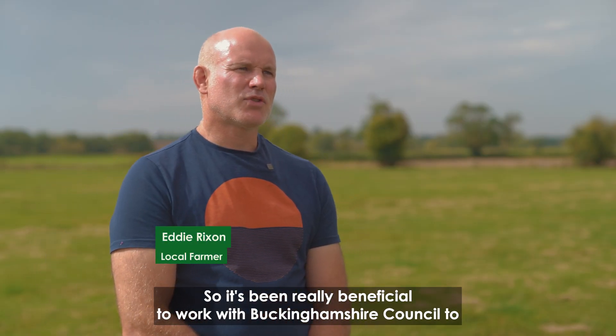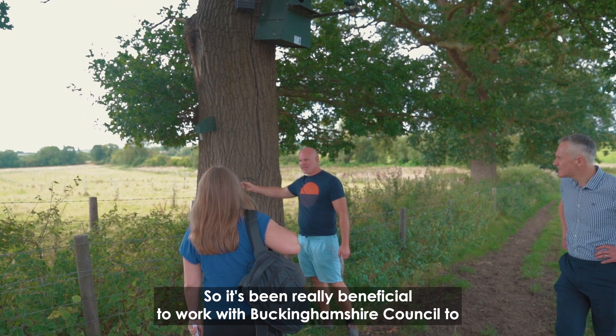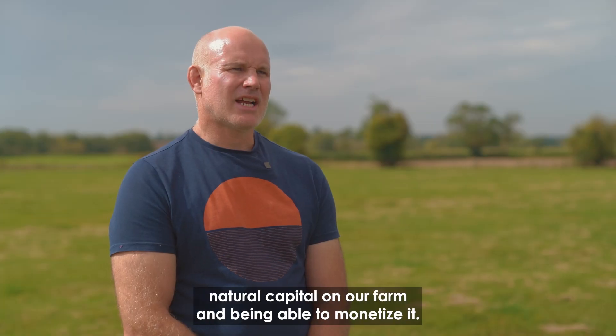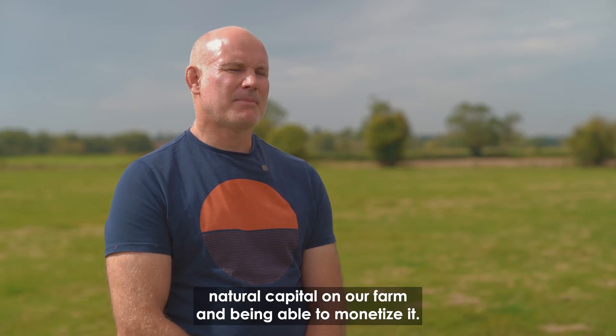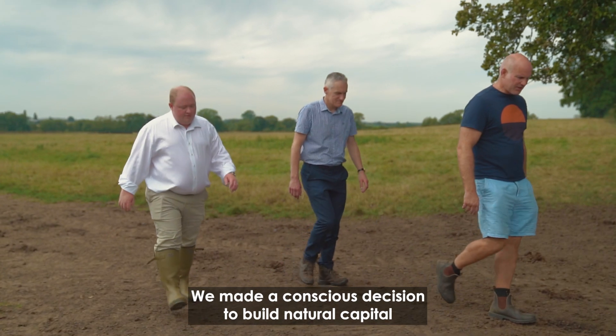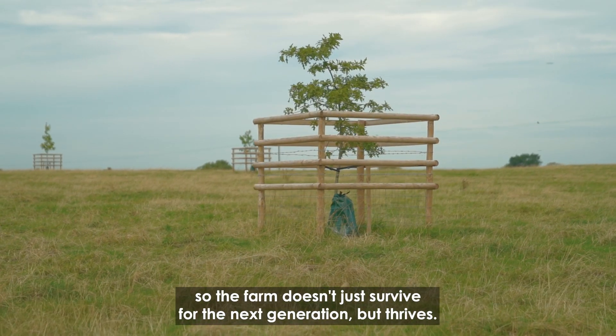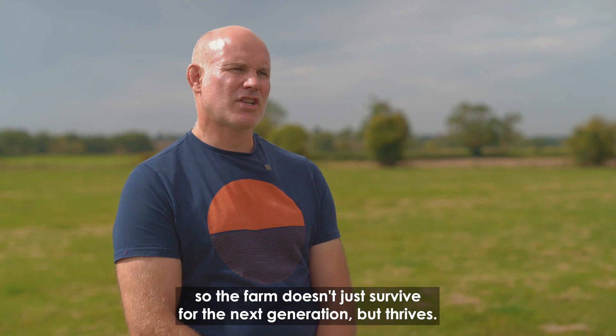It's been really beneficial to work with Buckinghamshire Council to go through what is a very new way of building natural capital on our farm and being able to monetize it. We made a conscious decision to build natural capital so the farm doesn't just survive for the next generation, but thrives.